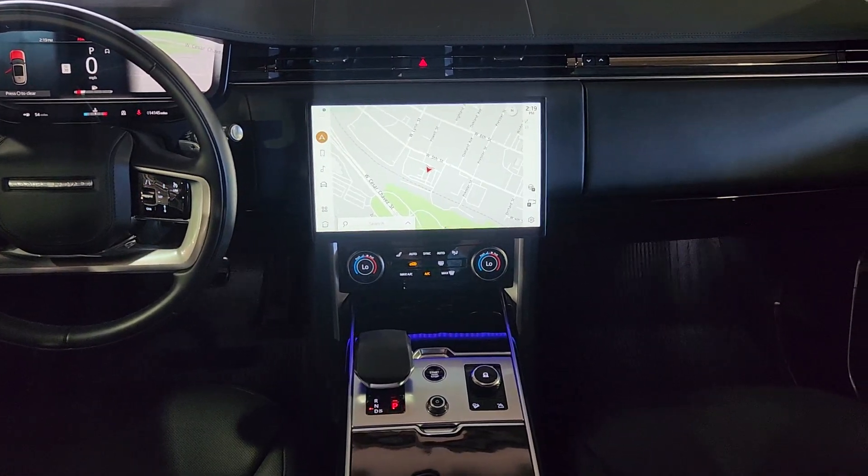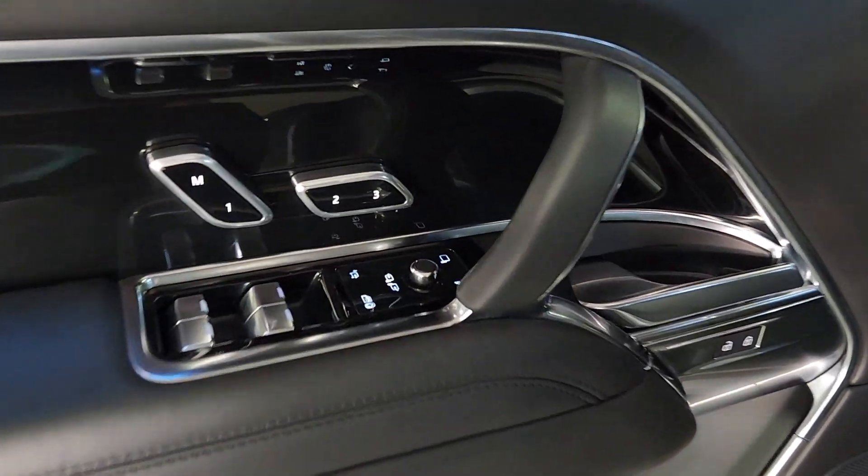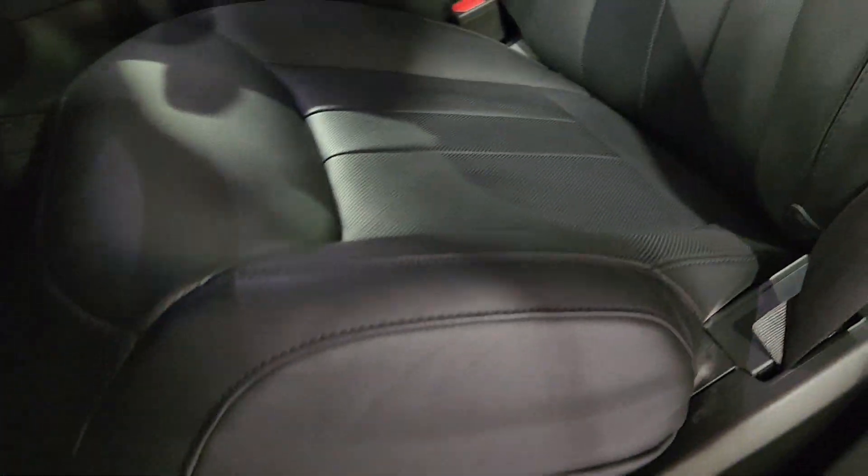These are just some of the great options this vehicle comes with: head-up display, wireless Apple CarPlay and Android Auto, navigation system, moonroof, keyless entry, fog lamps, wood grain interior trim, backup camera, power passenger seat, and heated rear seats.